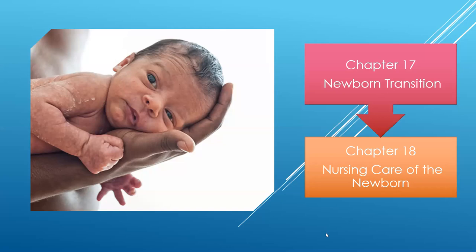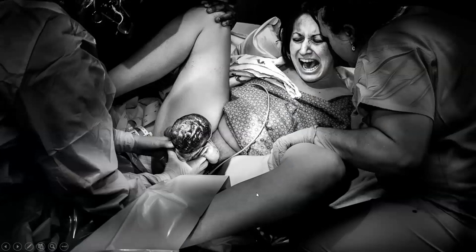Hello, thank you for joining me today. We're going to be talking about chapter 17 and chapter 18. Chapter 17 looks at the newborn transition from birth to neonatal life, and chapter 18 is going to look at the nursing care of the newborn after that transition period.